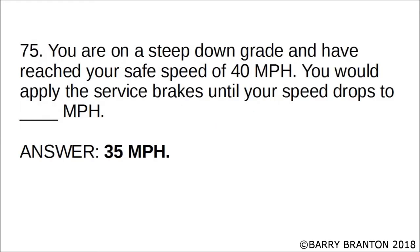You are on a steep downgrade and have reached your safe speed of 40 miles per hour. You would apply the service brakes until your speed drops to blank miles per hour. The correct answer is 35 miles per hour. You would apply the service brakes until your speed drops to 35 miles per hour.